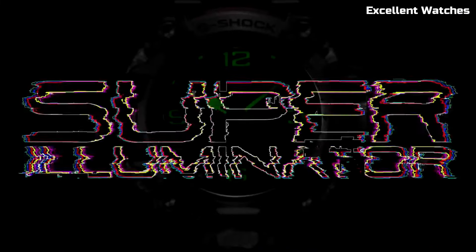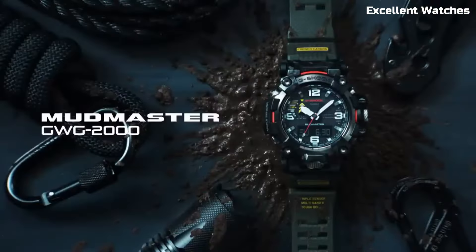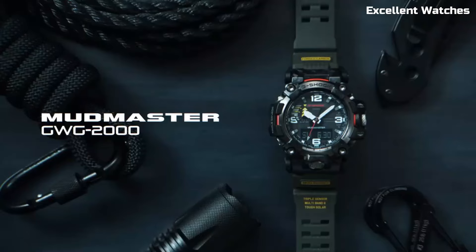It ensures precise timekeeping wherever you go. Whether you're trekking through the wilderness or working in challenging industries, the GWG2000 offers unbeatable reliability and functionality in the harshest of terrains.